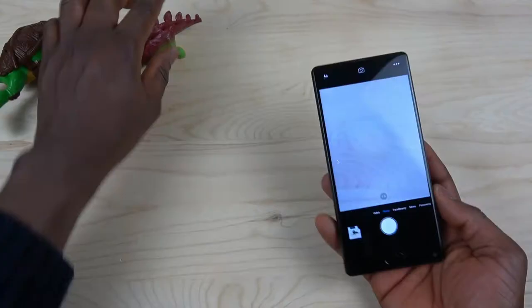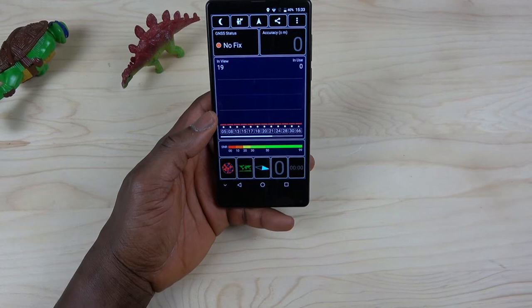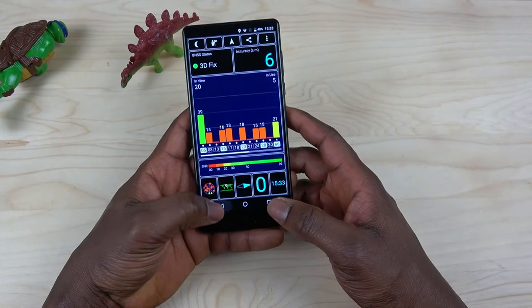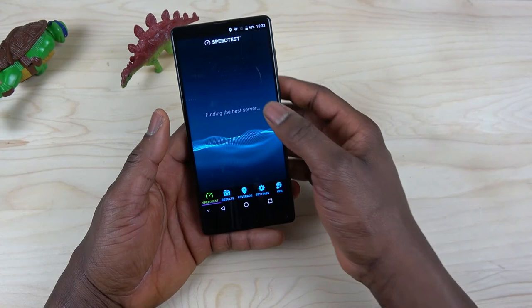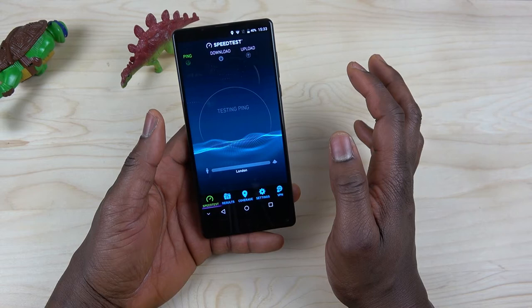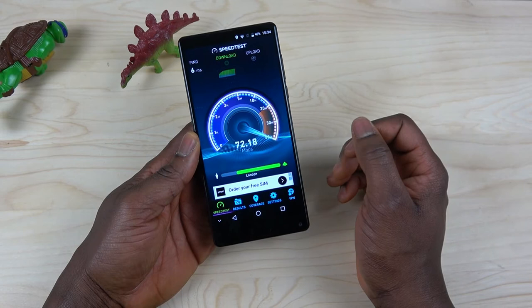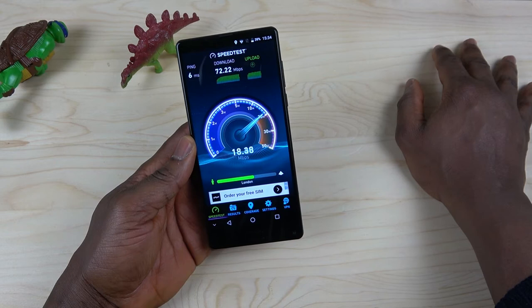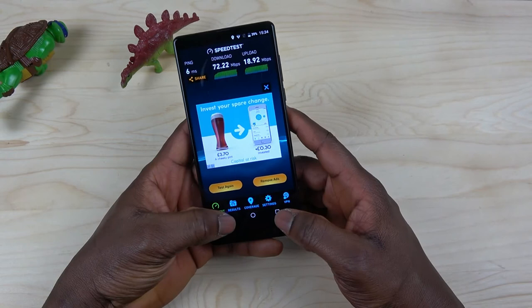The camera is impressive. Now let me go into the settings and show what this phone has. Let me enter the GPS test — well, since we're indoors, the GPS doesn't lock on well. That's expected indoors. Now let me do a speed test to see the Wi-Fi performance. Looking at the results — 67, 70... 72 megabits per second download speed. This phone is fast on Wi-Fi! Upload speed is 18 megabits per second.